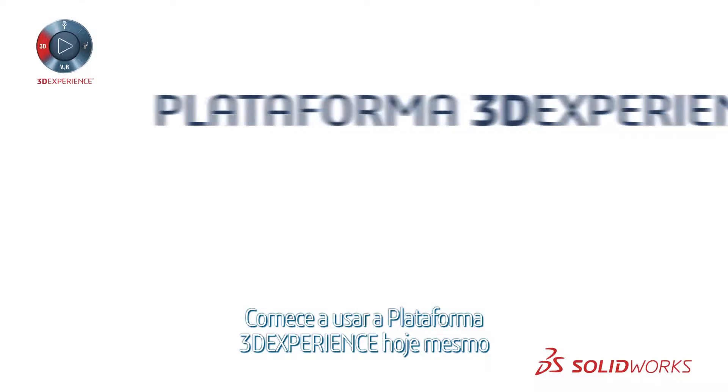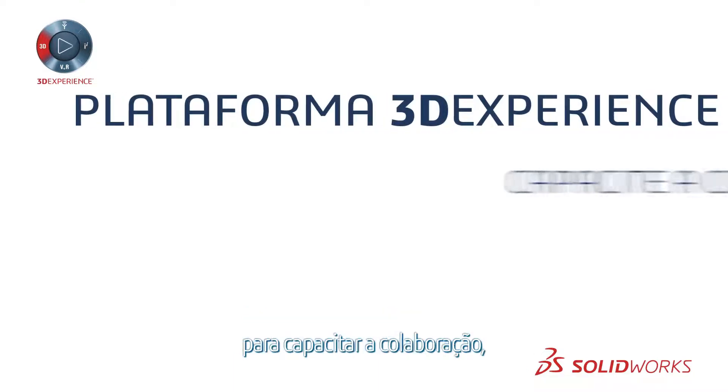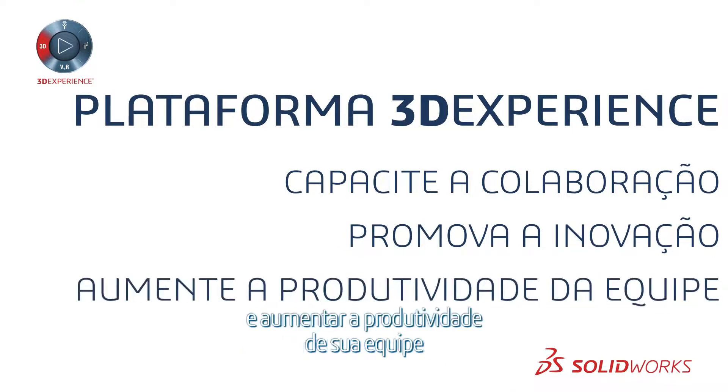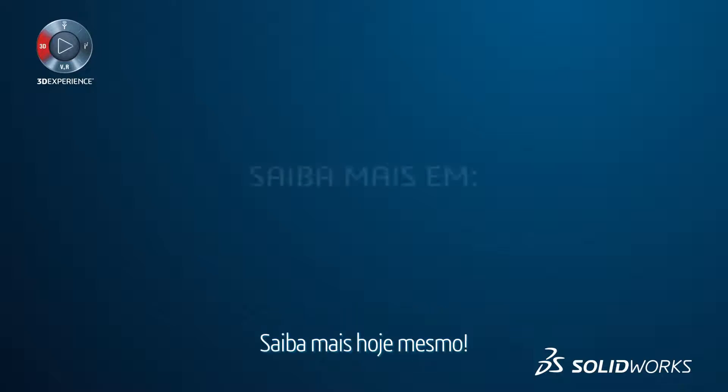So get started with the 3DEXPERIENCE platform today to empower collaboration, foster innovation, and boost your team's productivity to transform ideas into reality. Learn more today.